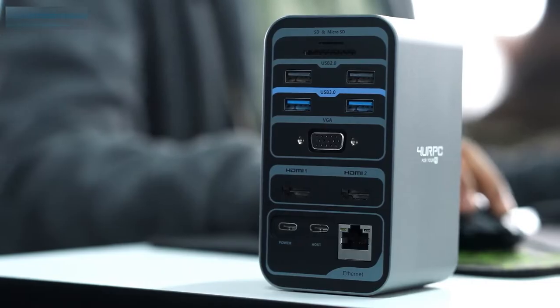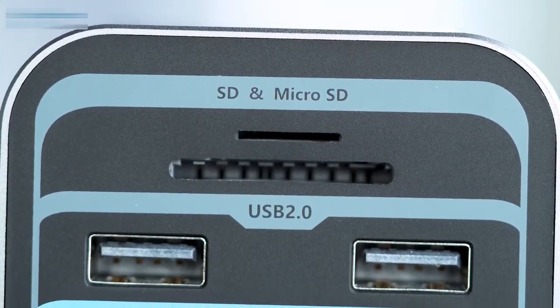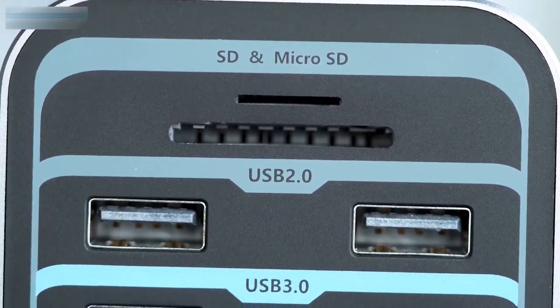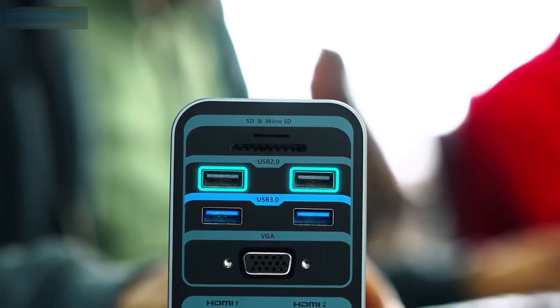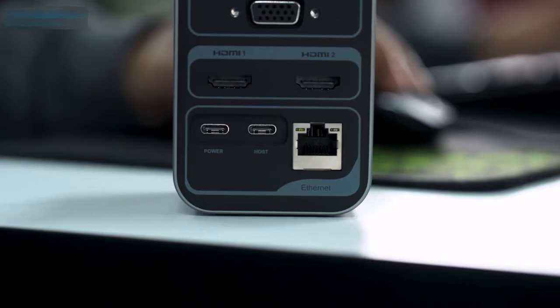This is a 15-in-1 docking station where at the front you will get two slots for your microSD or SD cards, four USB-A ports, a VGA port, two HDMI 2 Type-C ports, and a Gigabit Ethernet port.